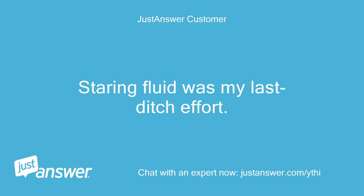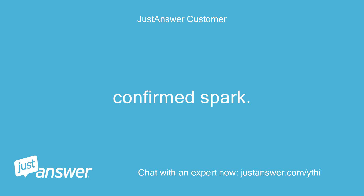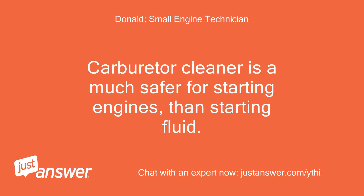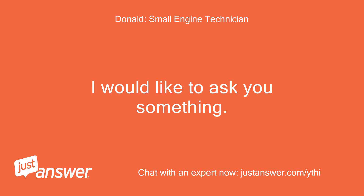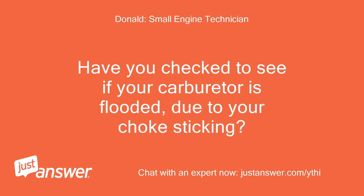Starting fluid was my last-ditch effort. I prefer not to use it, but I was trying to eliminate the carb as an issue. Confirmed spark. Not 100% about fuel, but I was hoping the starting fluid would at least let it crank for a few seconds. Carburetor cleaner is much safer for starting engines than starting fluid. Your starting fluid served as your fuel. Have you checked to see if your carburetor is flooded due to your choke sticking?